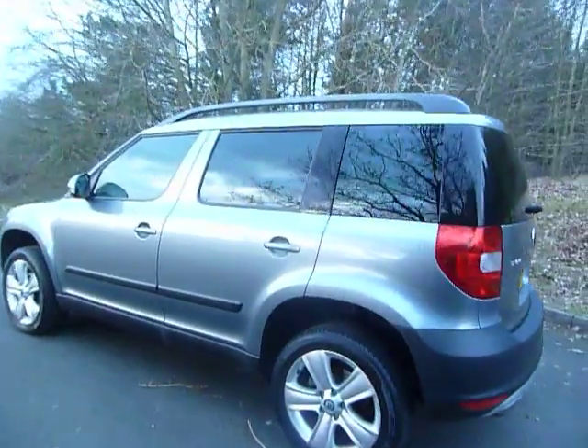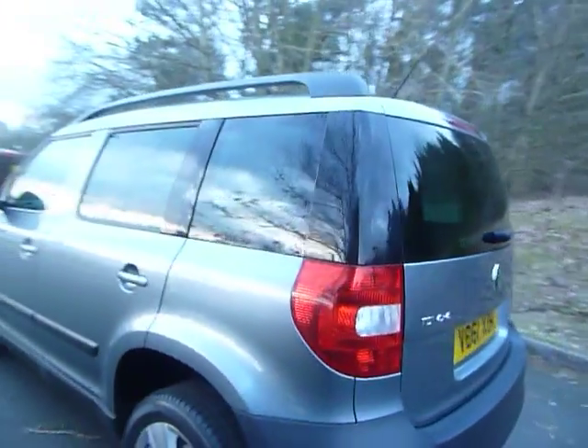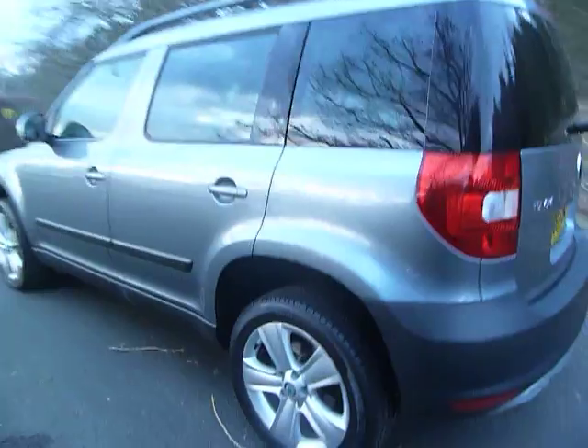Finished in this stylish grey, really practical with the dark tinted rear and tailgate windows — really useful if you're going to have any young children sitting in the back — and also the stylish alloy wheels.